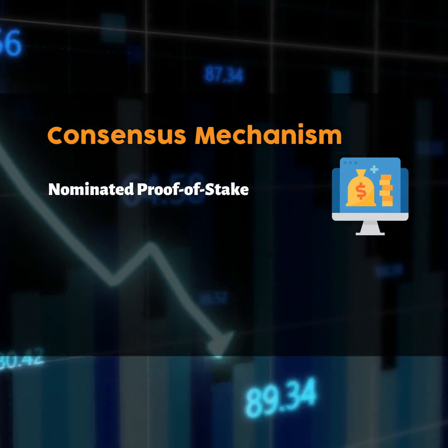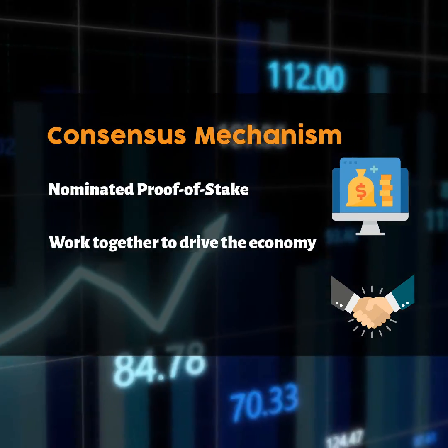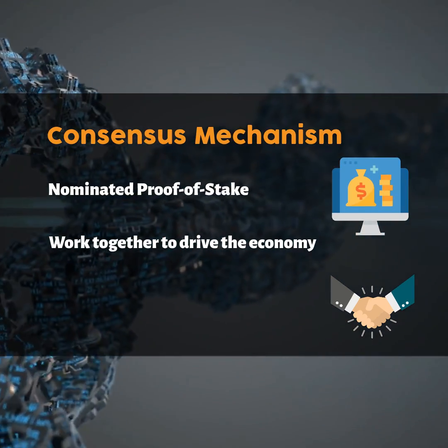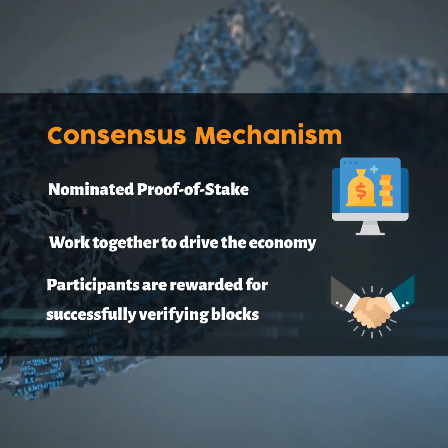Polymesh's consensus mechanism is nominated proof-of-stake. Validators and nominators work together to drive the economy of Polymesh by staking and acting based on the consensus rules. Participants are rewarded for successfully verifying blocks in Polymesh.